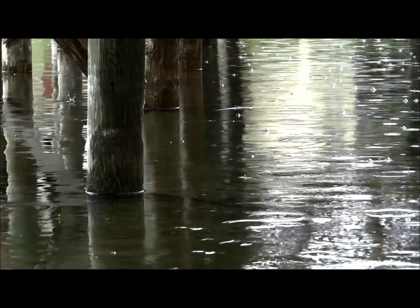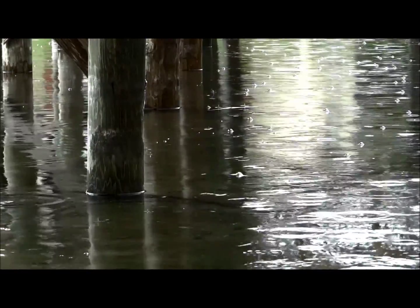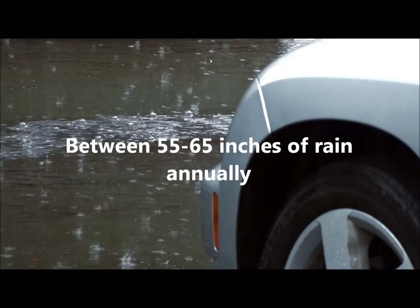The Biscayne is replenished by rainfall that percolates down through the soil and rock into the aquifer. Because South Florida receives a great deal of rainfall each year, the Biscayne is a stable and constant supply of water.